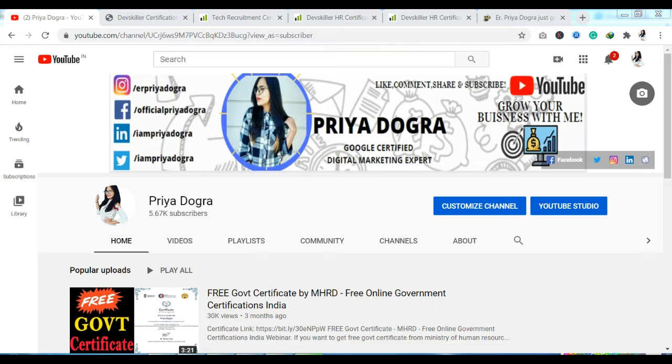Today we are going to talk about this platform. Its name is Dave Skiller. This is a platform for people who have an HR background or are in the recruitment process. This platform is free of cost and is going to be very beneficial for you, because it will teach you every skill and technique you need to be in HR and as a tech recruiter.